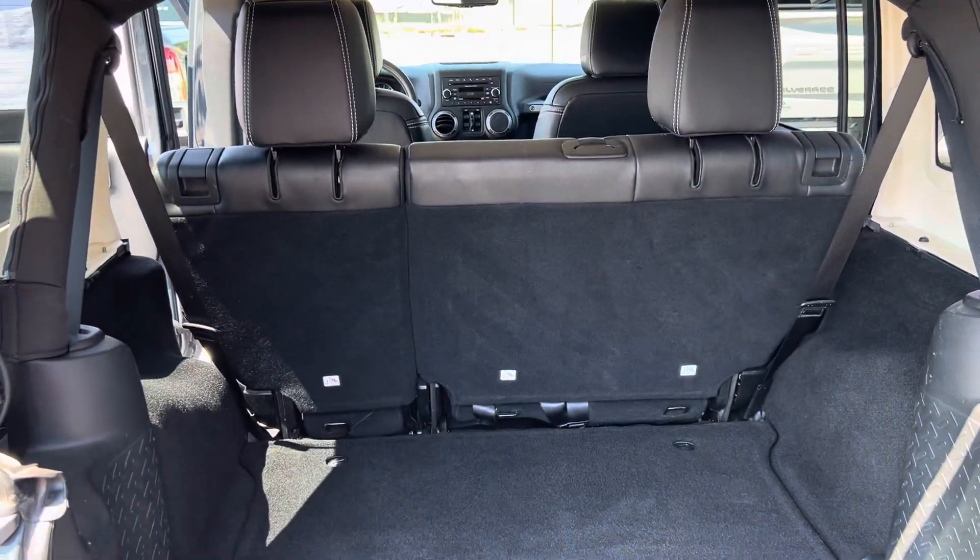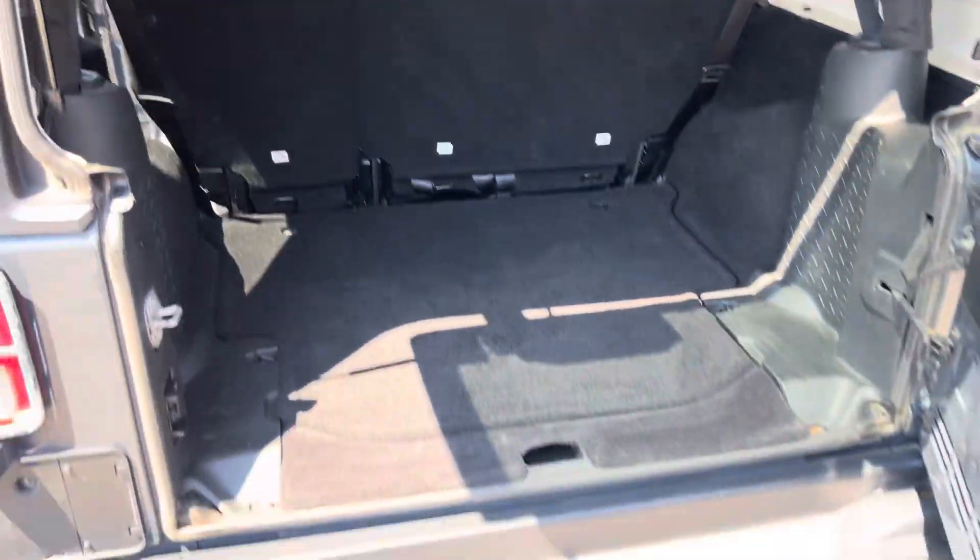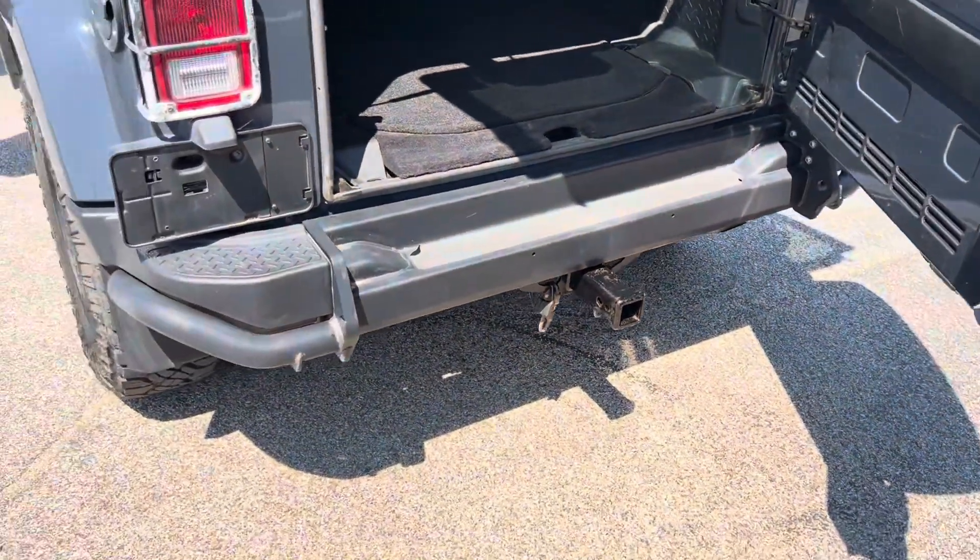There's plenty of cargo space here and those seats do fold down for additional storage. This one does happen to have a trailer tow hitch as well.